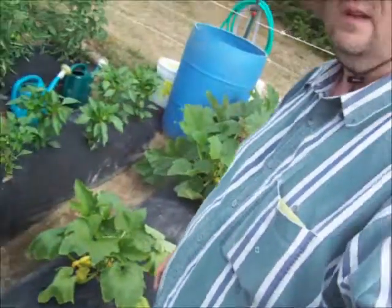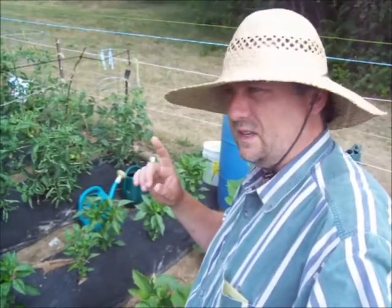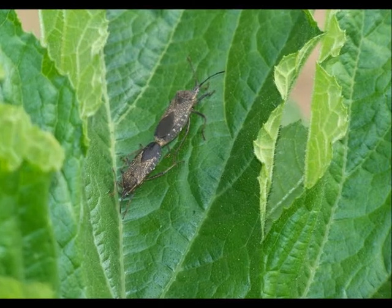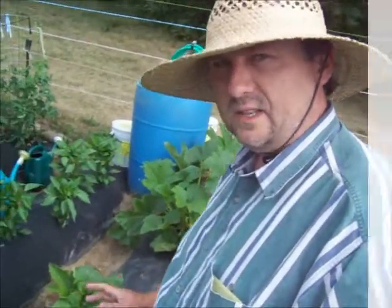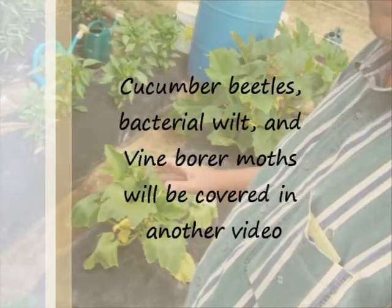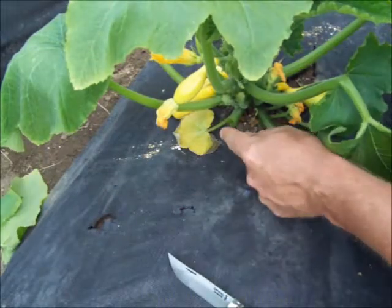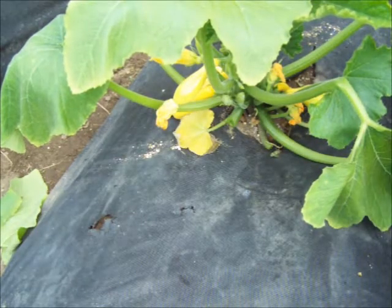One cause is squash bugs — I'll show you an image. The other is cucumber beetles — I'll show you an image of those. And the third is bacterial wilt. You can see this plant is wilted, but there's a test you can do for bacterial wilt. When you do the test, do it on the stem that you removed — don't put your finger on the wound still on the plant or you'll spread the disease.